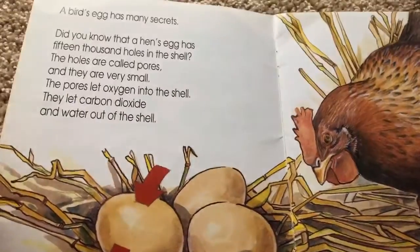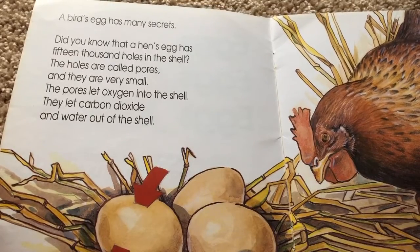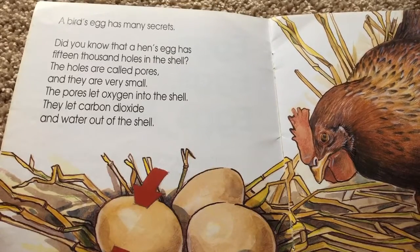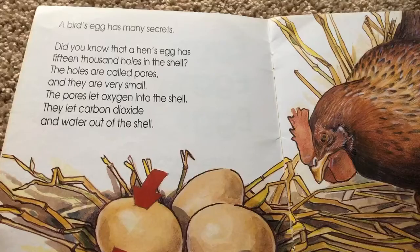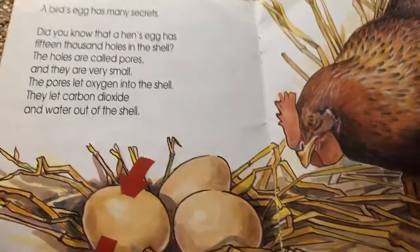A bird's egg has many secrets. Did you know that a hen's egg has 15,000 holes in the shell? The holes are called pores and they are very small. The pores let oxygen into the shell and they carry carbon dioxide and water out of the shell.